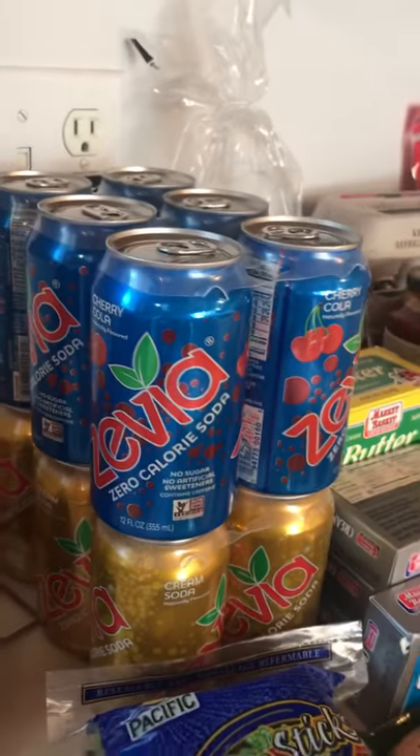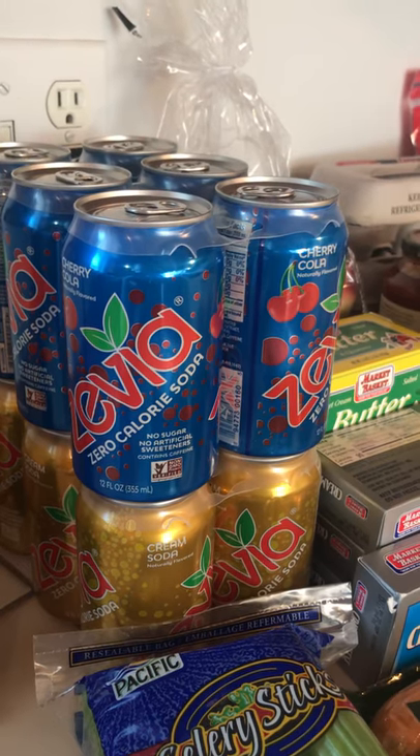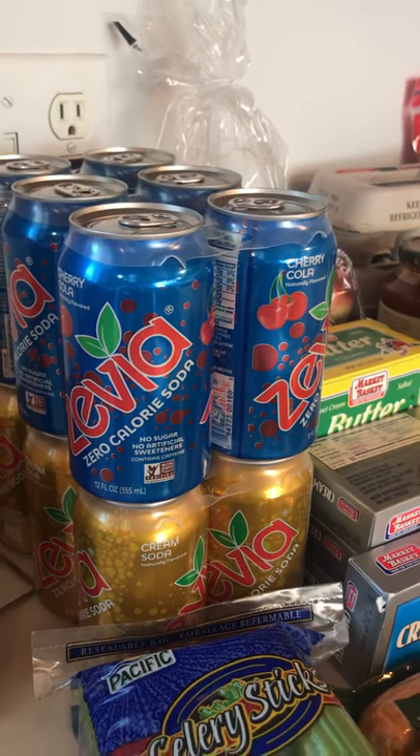So my favorite thing — Zevia right here. That's cherry soda and cream soda. Every time I find it, I buy it, and I did just buy a bunch of it yesterday. No regrets, I will drink it.